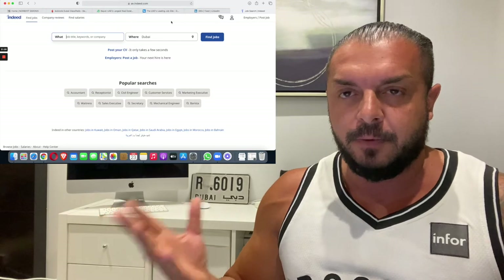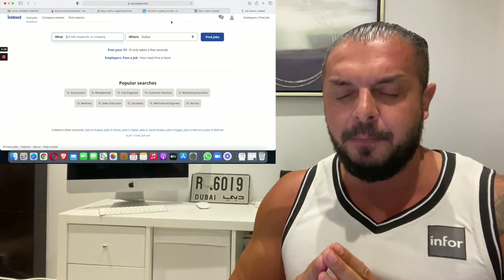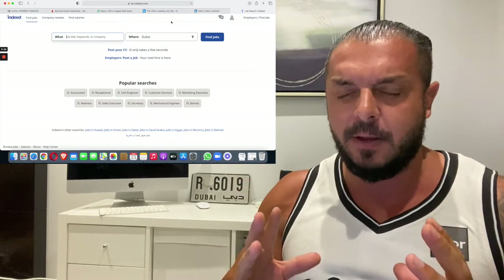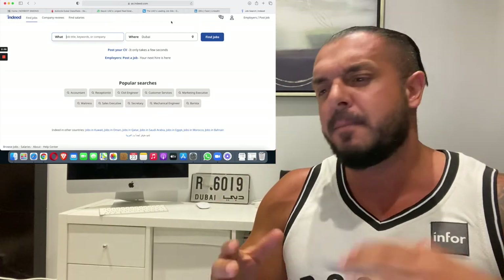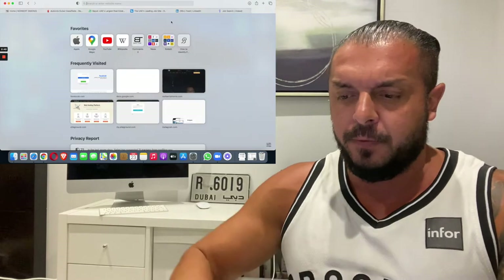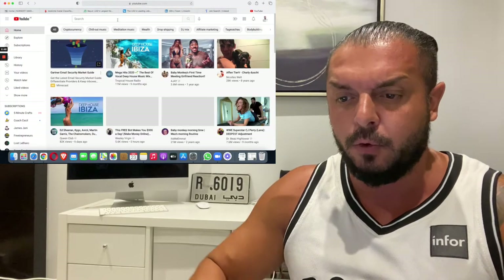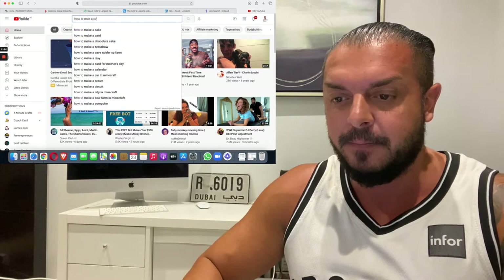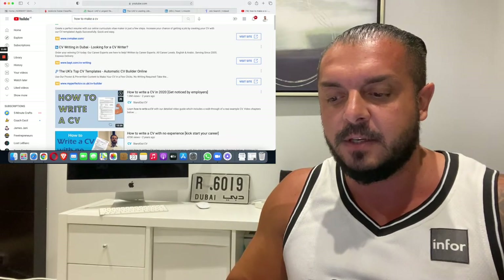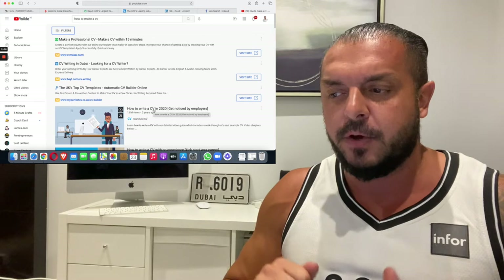Now about accommodation — we'll talk about that shortly. But before that, let me tell you about your CV, because this is so important. Your CV should be amazing. Don't just send any kind of CV. Take your time to write a good one. If you don't know how, go on YouTube — YouTube knows everything. Just search 'how to make a CV' or 'how to write a CV' and you'll get a lot of tips.